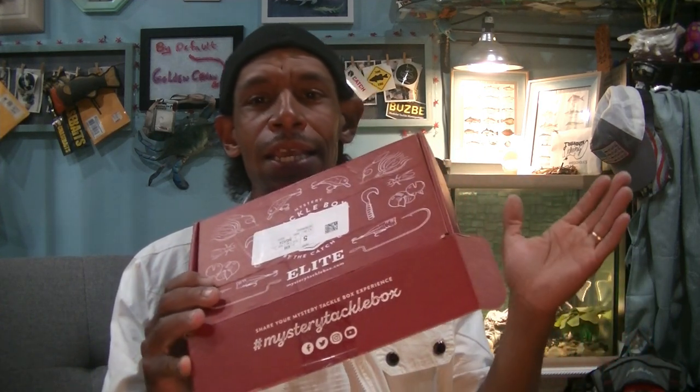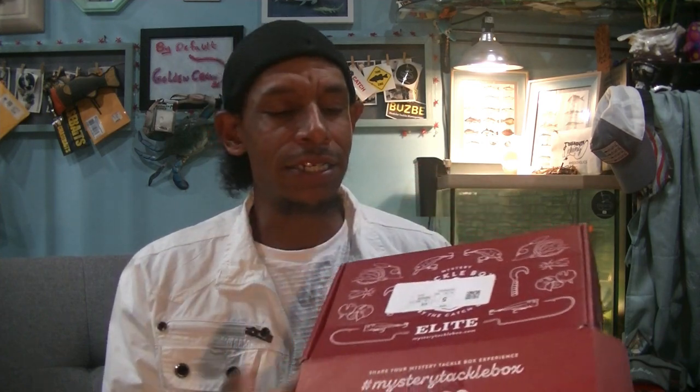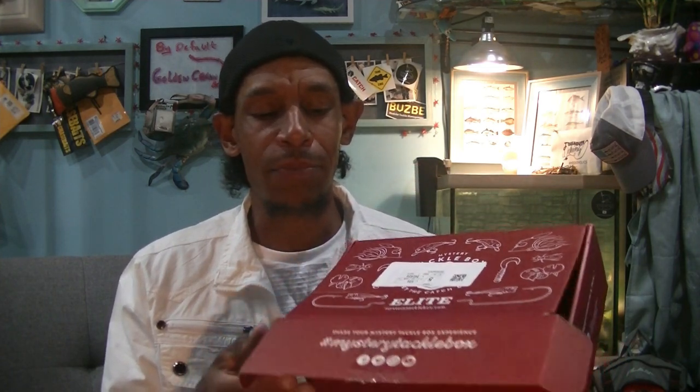I have an inkling of what might be inside, but as has happened many times before, my box doesn't always end up being the same as Bass Boxing Outdoors, No Redemption Outdoors, all of our friends out there — even Realistic Fishing, though he doesn't do these that often, I think he's only done like one or two. But all that said, let's check it out and see what we got for September 2021 MTB Elite.